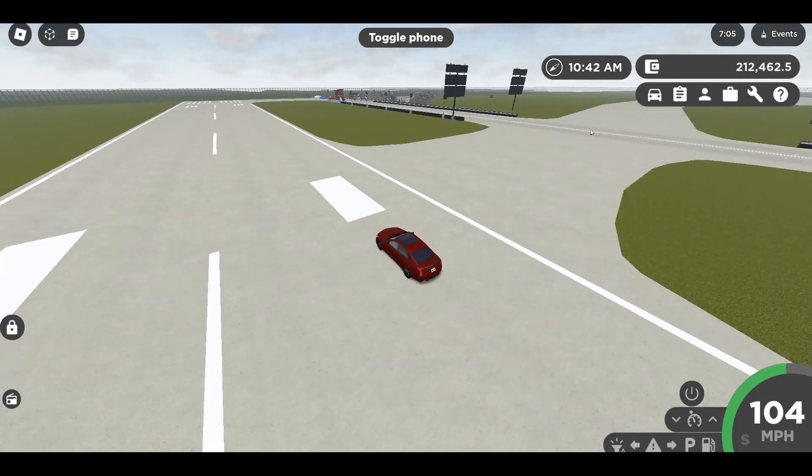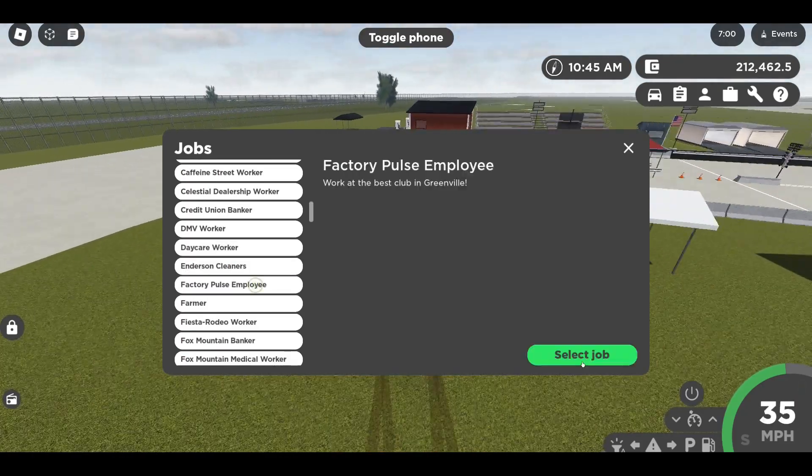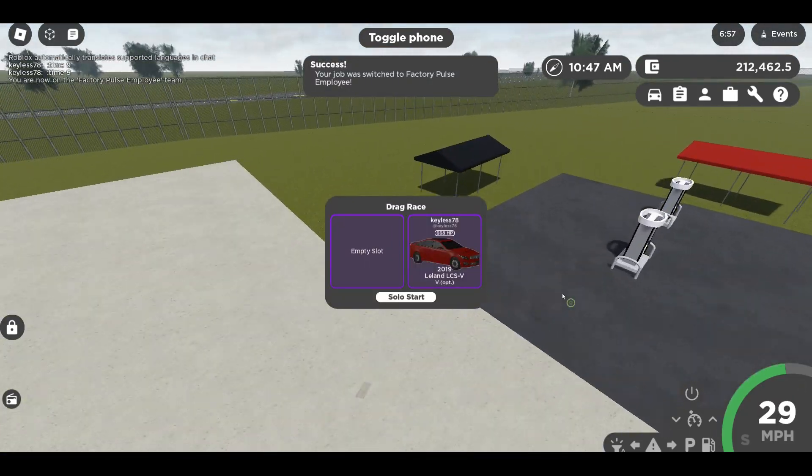We also got a new building and a new job called the Factory Pulse employee — we basically have a club in Greenville now.